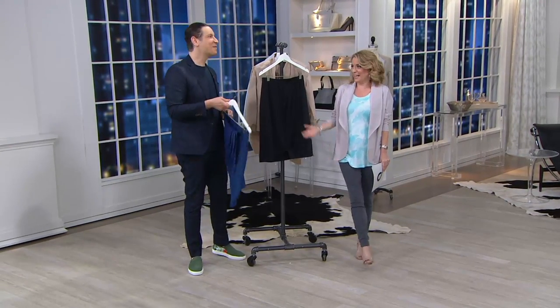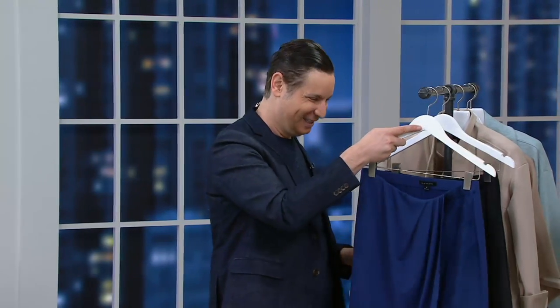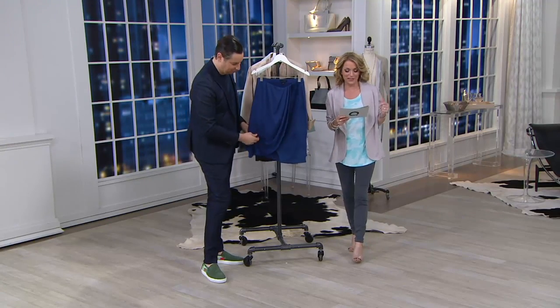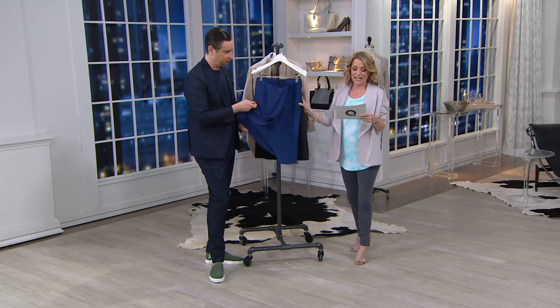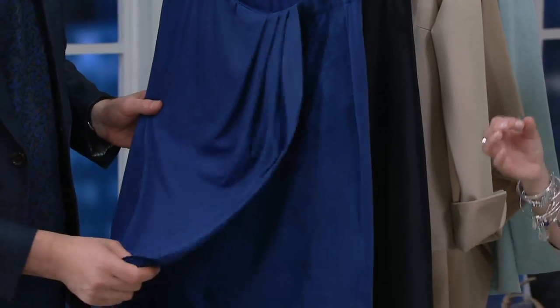We'll be singing and sharing clearance prices. You're getting this skirt home for two easy payments of $17.82, 25.5 inches to 28.5 inches depending on the size. It's machine wash, tumble dry.